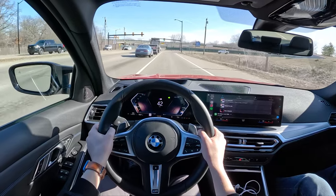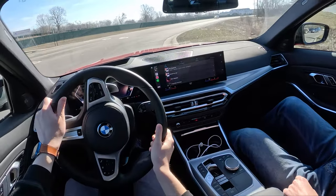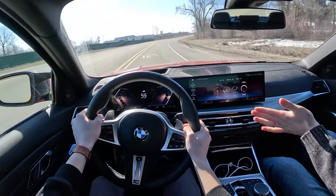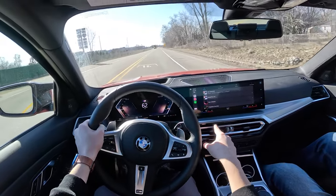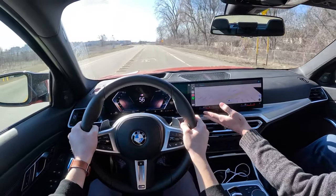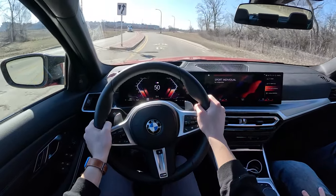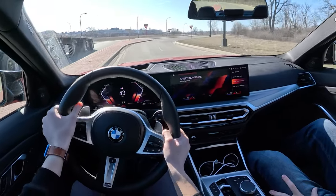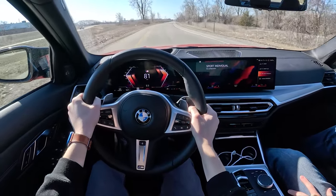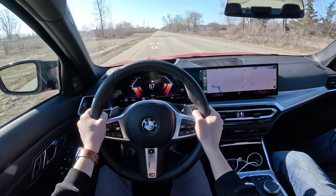I think iDrive 8 is one of my favorite infotainment systems — just so intuitive, aside from the climate. Well, the climate in this car is not as bad because it's all on one screen. The X7 you have to scroll, which is horrible. Look how good Google Maps looks in CarPlay. It's so large and easy to use. That fake engine noise is just as loud as it should be — not ear-splitting loud like it is in the M cars.